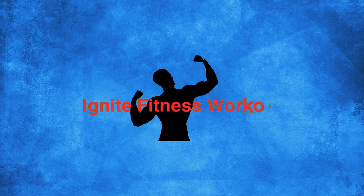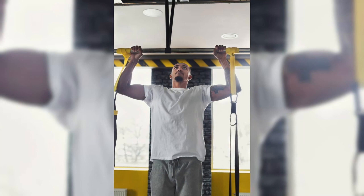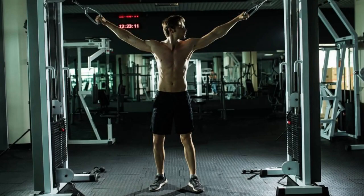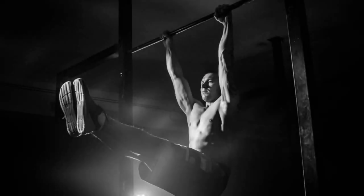Hey FitFam! Welcome to Ignite Fitness Workout. If you're looking to take your fitness game to the next level, there's one exercise that often gets overlooked — the mighty pull-up. Whether you're a gym enthusiast or just starting your fitness journey, incorporating pull-ups into your routine can yield incredible results. So buckle up as we dive into the world of pull-ups and why they should be a staple in your workout routine.